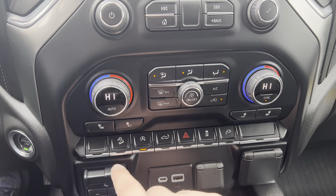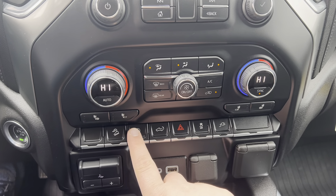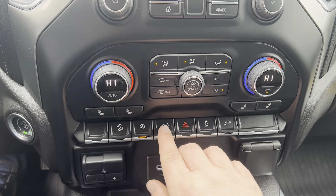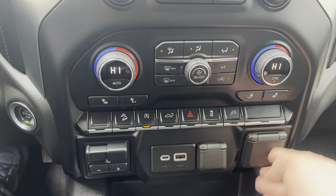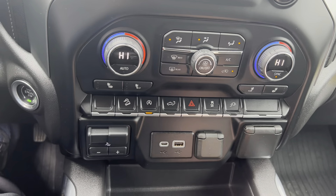Dual climate control with heated seats for the driver and passenger. Hill descent control, which acts as a cruise control for steep downhill grades. Auto start-stop engine, which you can select. You can also drop the tailgate, and there's a 110-volt outlet in the bed, as well as one inside the cab. Integrated trailer brake control is also included.